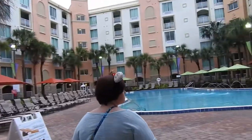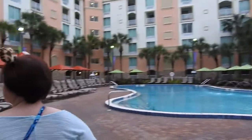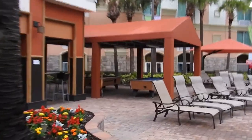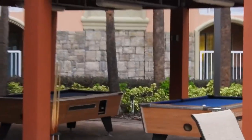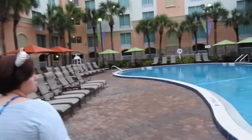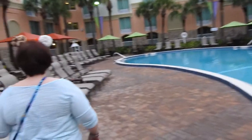We're staying in the pool area, which has pool tables right there. There's the Applebee's tiki bar, and speaking of which, we actually just had breakfast at Applebee's. They do a breakfast buffet there that is surprisingly good — biscuits and gravy, bacon.